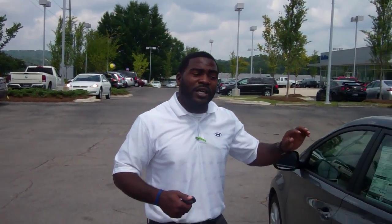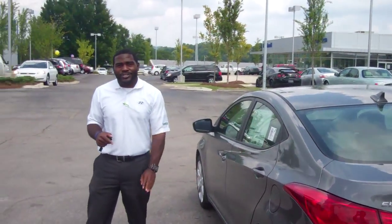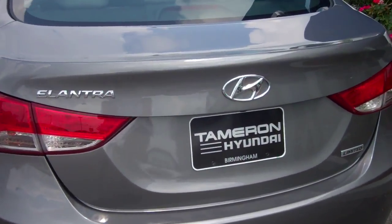I look forward to hearing from you. Give me a call here at the dealership — I would love the opportunity to test drive this very beautiful car that you picked out. I will talk to you soon. Thank you.